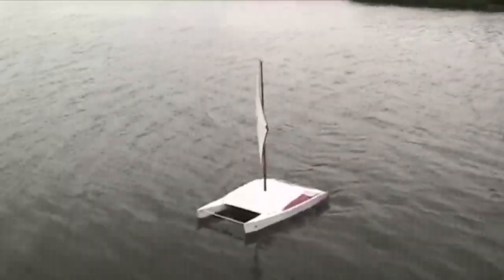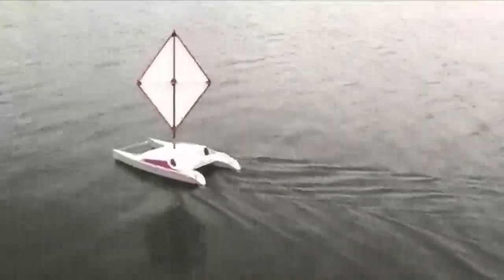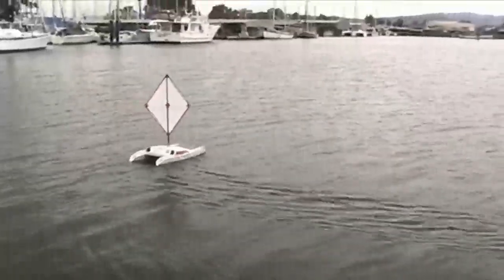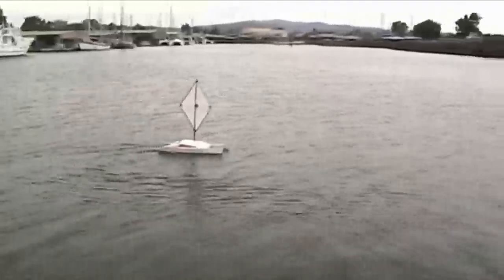Well, here we are at the Napa Valley Marina, and when we've got a nice day, we've got four to five knots worth of wind, and I'm just going to sail the boat around in front of us here for a while and let you watch it as it sails.